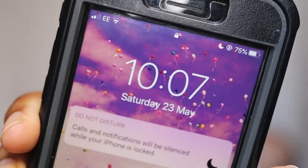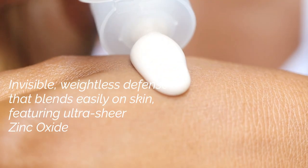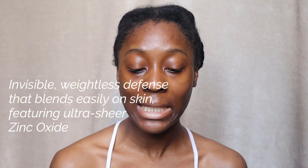Before we get started, just a time check — it's 10:07 on Saturday morning. In order to test this, I'm going to divide my face with an imaginary line down the middle: on one side I'll have the Dermalogica, and on the other side the Nivea. So let's get into it. I'm going to start off with the Dermalogica sunscreen.